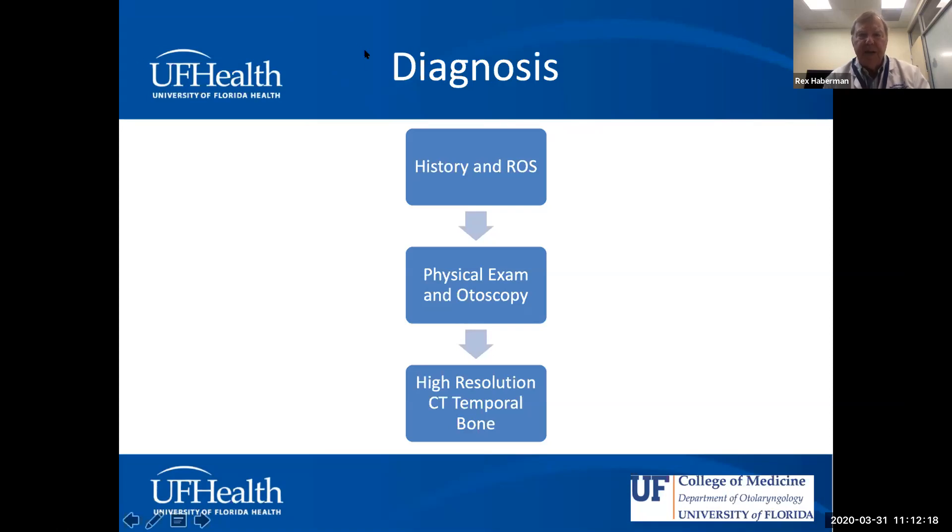For the physical exam, otomicroscopy is the gold standard. As telemedicine grows, we haven't fully figured out how to do remote otoscopy. In our otology clinic, I first take a detailed history and then get a thorough microscopic look at the eardrum. Endoscopes can also be fantastic — we have both capabilities — but most of the time I use a microscope and characterize in detail what I'm seeing.